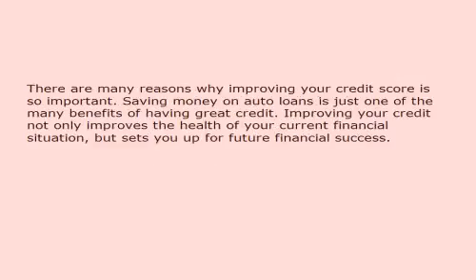There are many reasons why improving your credit score is so important. Saving money on auto loans is just one of the many benefits of having great credit. Improving your credit not only improves the health of your current financial situation, but sets you up for future financial success.